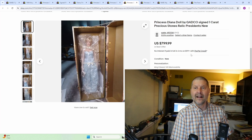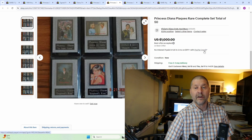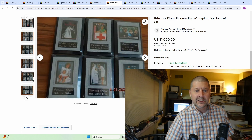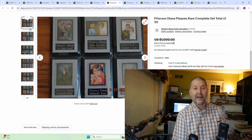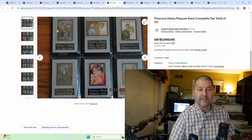Up next, Princess Diana Doll by GADCO, signed, 1 carat precious stones, relic — an $800 item right over there if you happen to see that. I don't know a lot about the dolls, but something to keep a look out for. Then this one really got me: Princess Diana plaques, a rare complete set, total of $50 each. I don't know how these plaques were distributed — they probably came on some sort of a subscription basis, every month sending you a plaque. Only $20 a piece with free shipping, and they probably cost more than that new. Something to keep your eyes open for when you're out there.